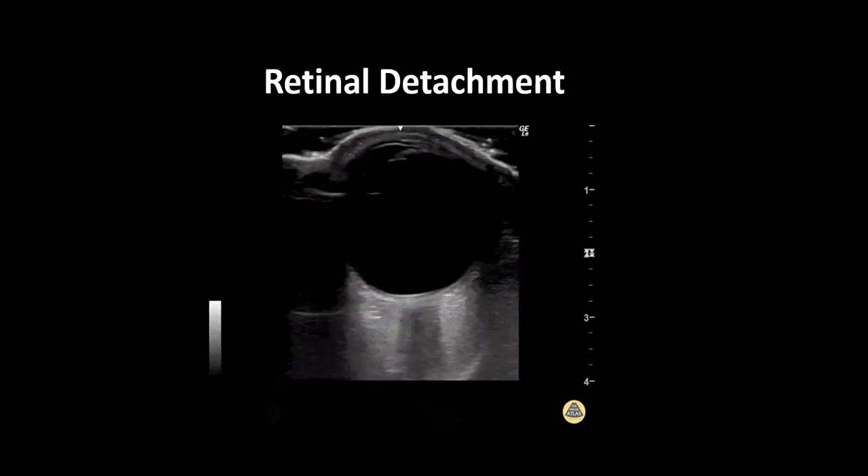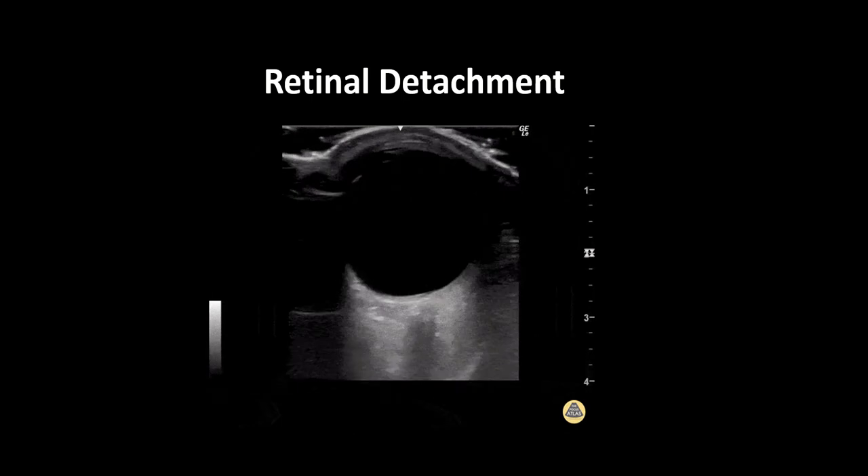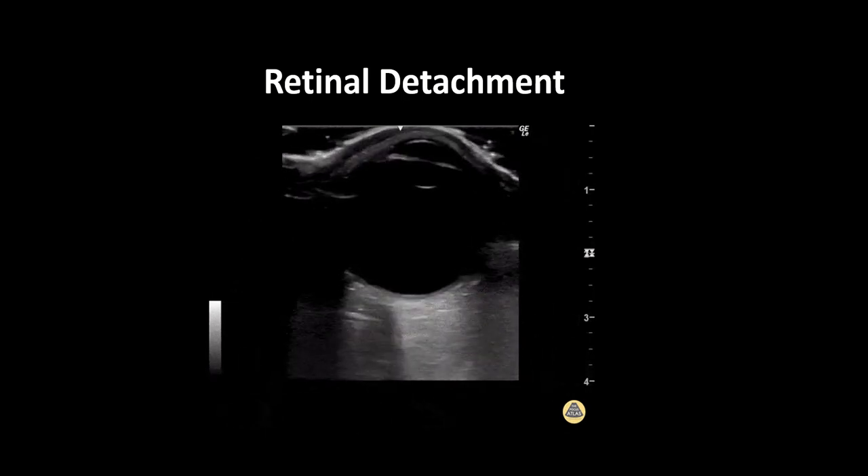When there is uncertainty about whether a finding represents a retinal or vitreous detachment, a kinetic exam can be performed where the patient is asked to move their eyes from side to side. This can help identify the relationship between the optic nerve and the hyperechoic membrane.